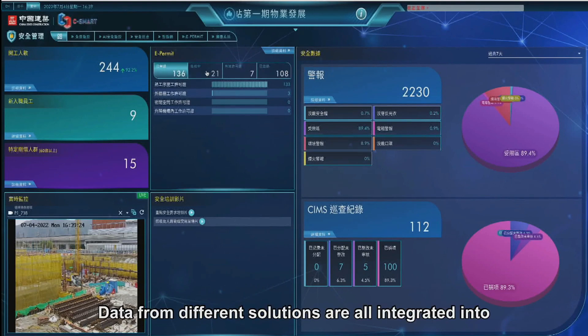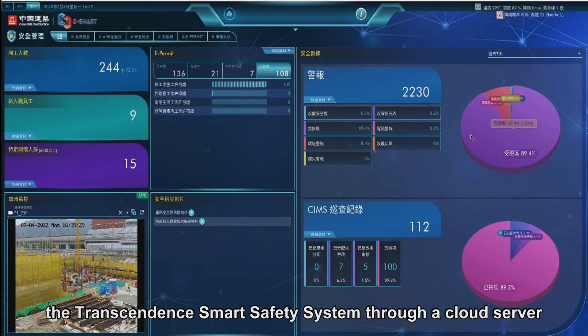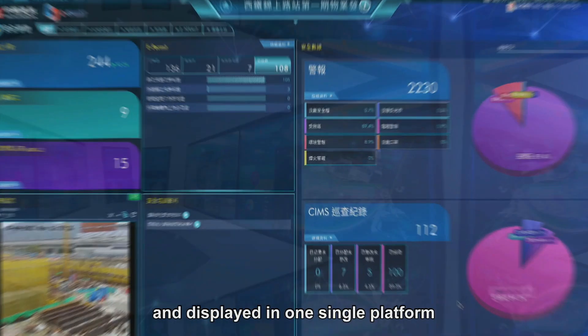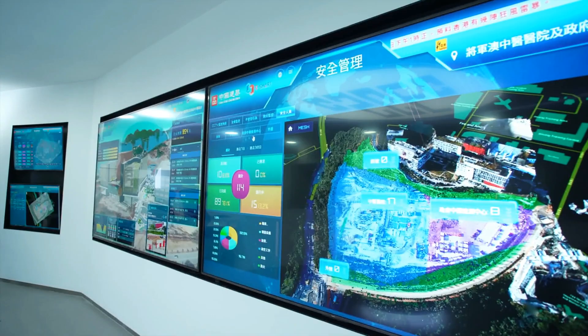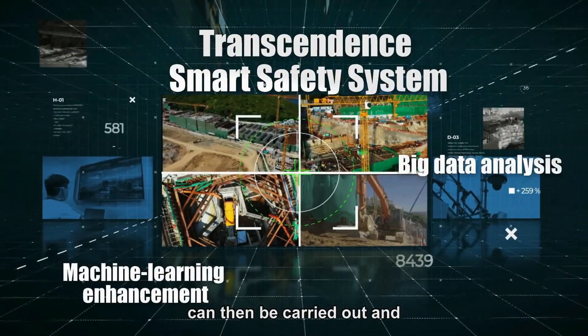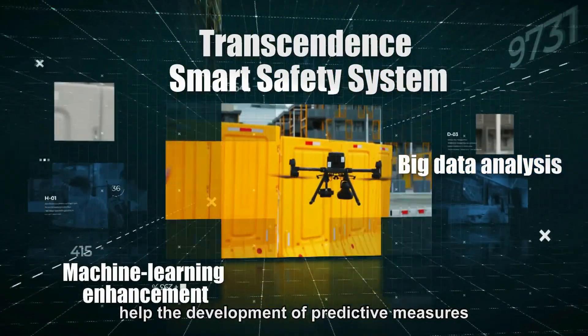Data from different solutions are all integrated into the Transcendent Smart Safety System through a cloud server and displayed in one single platform. Machine learning enhancement and big data analysis can then be carried out and help the development of predictive measures.